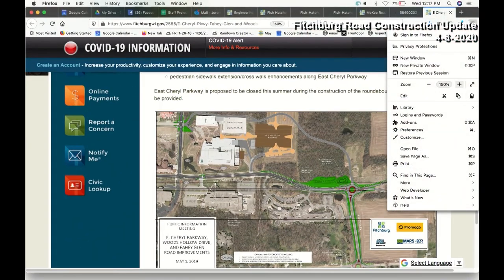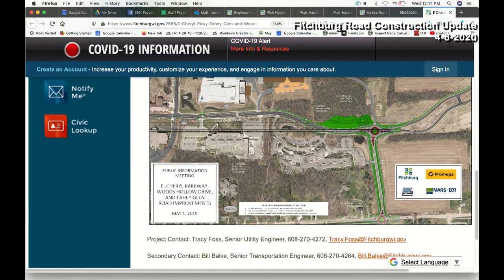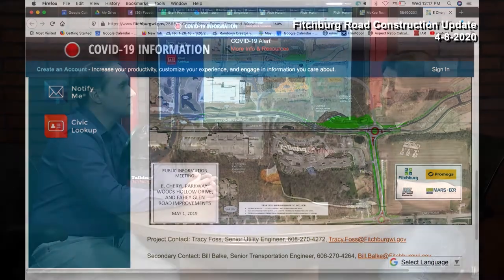Over at Fahey Glenn — I was driving through there today and saw what looked like utility work. They're finishing up the water, sewer, and storm sewer construction and making those connections. Within the next couple of weeks they'll be bringing in rock, so you'll start to see the actual roadway coming in as they grade things out. We're still looking at a July time frame to have everything wrapped up.